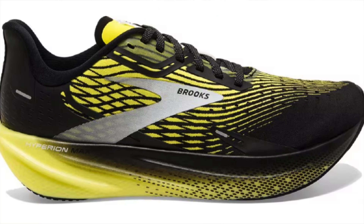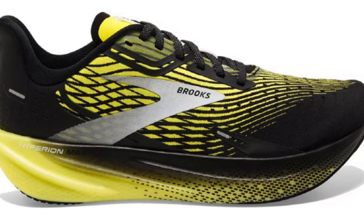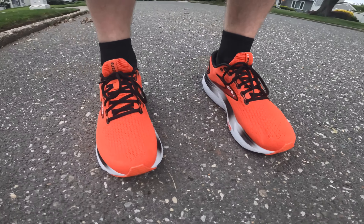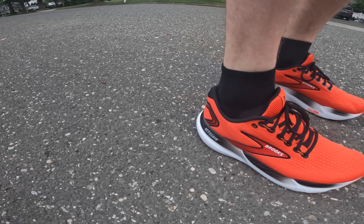Good morning. This is the first long run in my marathon training block, so I'm going to be doing an hour and 40 minutes today, and I'm doing them in a shoe that I picked up at a Dick's Outlet store recently — the Brooks Glycerin 21.